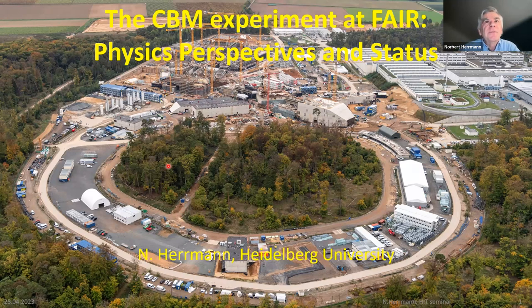The subject of this talk is the CBM experiment, and this is the current situation at FAIR in Germany, close to Darmstadt. What you can see is a drone picture of the SIS100 machine where the construction is finished — you see a ring, and below it is where the tunnel of SIS100 is located, close to the old GSI where the ring of the SIS18 synchrotron is visible.